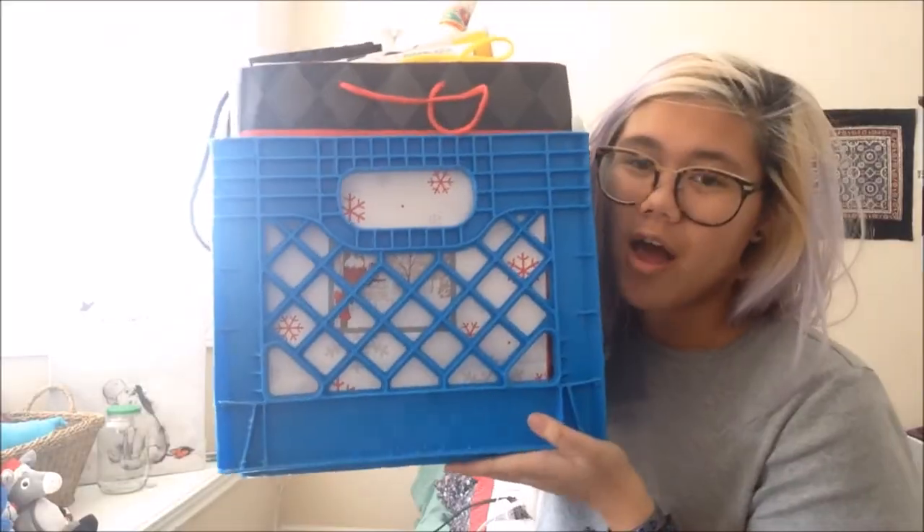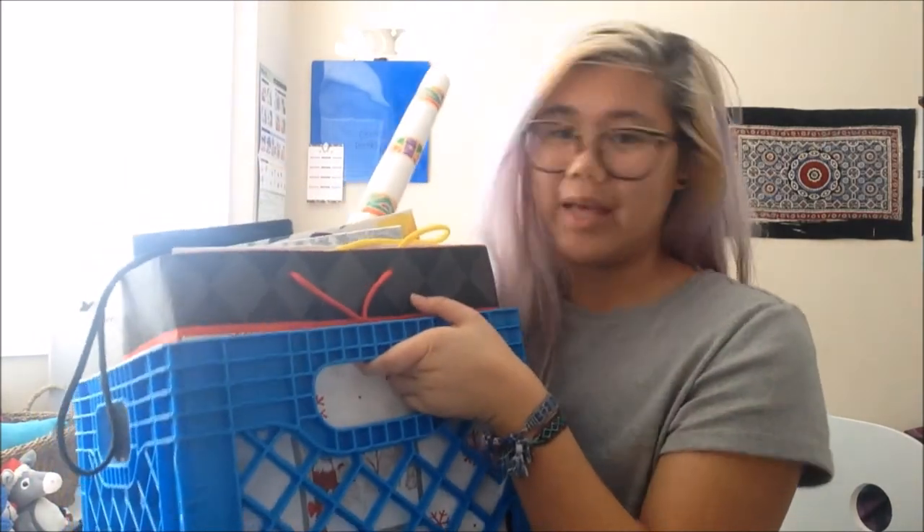I also got socks from Ardine — just midcalf socks, because all I have are ankle socks. I also got this blue milk crate. I already have a black milk crate that I use for my bags and stuff, so this one is for plastic bags, gift bags, and gift wrap. I just keep it right there.